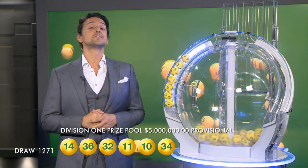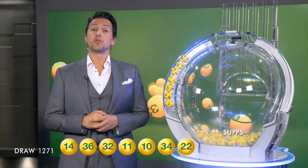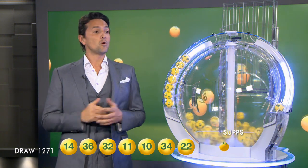And the last ball before the supplementary, folks, is 22. So let's recap tonight's winning numbers: you will need 14, 36, 32, 11, 10, 34, and 22.